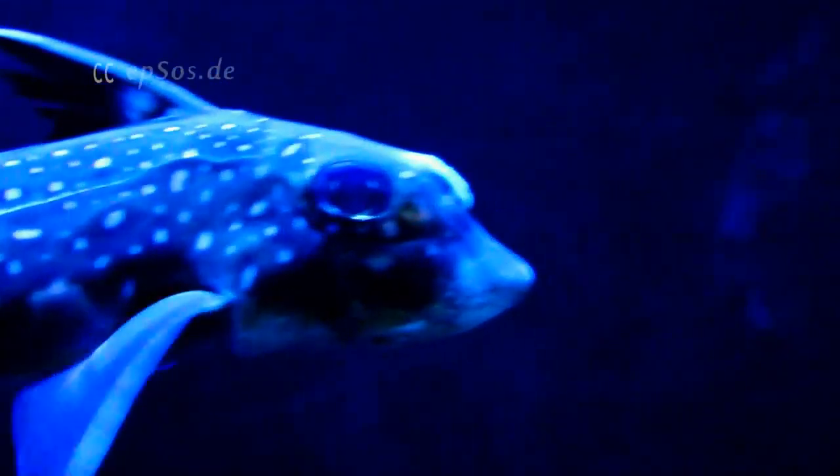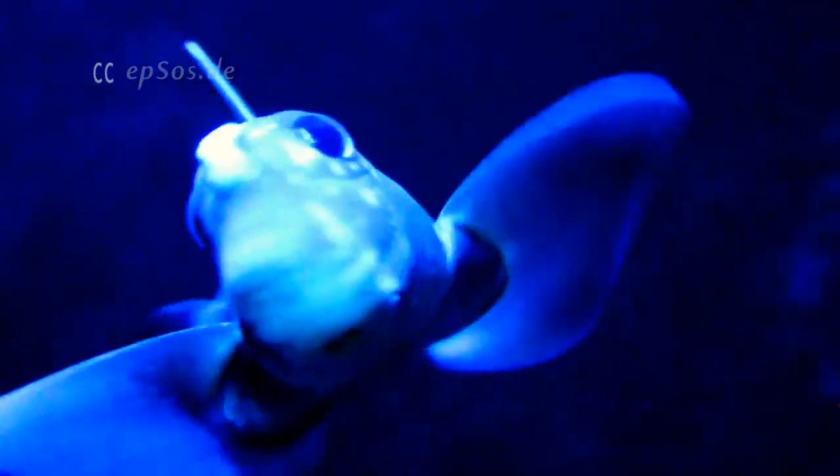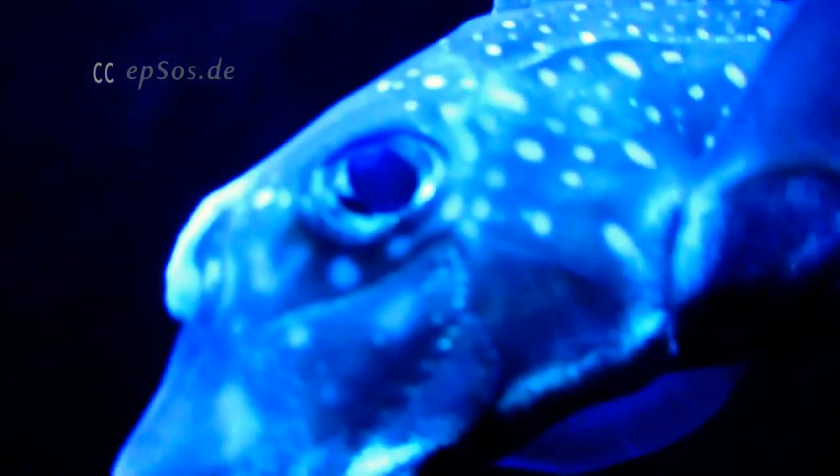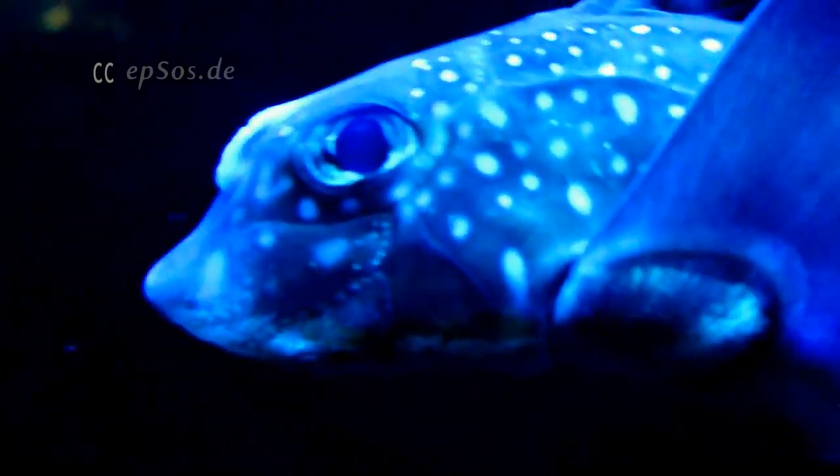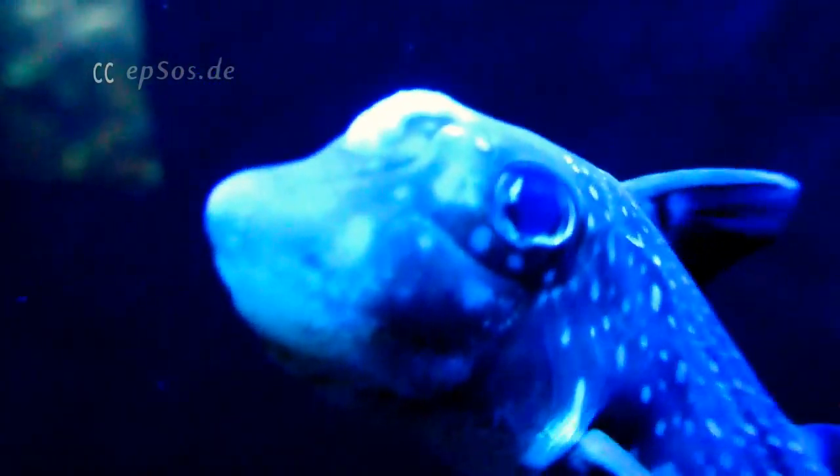Chimeras are relatively abundant and can be found in all oceans around the world, most commonly from 650 to 6500 feet deep.